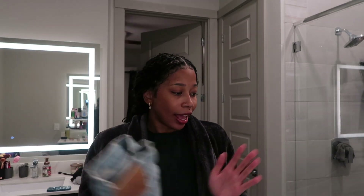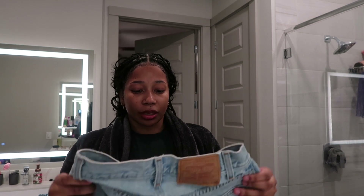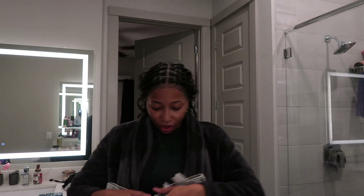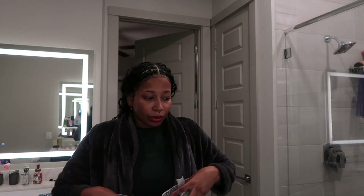She sells Levi's shorts on Etsy and babes, these are the best shorts ever. I have not found anything to compare Levi to when it comes to jean shorts. I'm pretty sure these were jeans and she just cut them to shorts. I'll have her information in the description box. And then I have these Zara shorts — these are cute, they're tight. I don't know if I'll get any use out of them but it doesn't hurt to bring them.